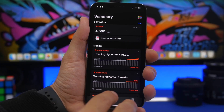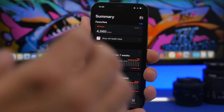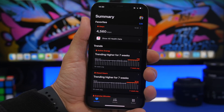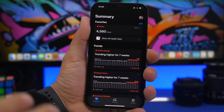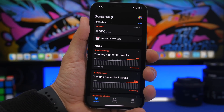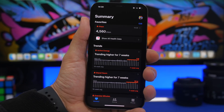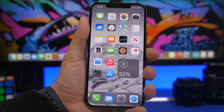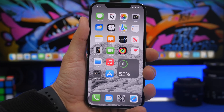With medicine management, you can manage your medicines and probably get notifications when you need to take them. There will also be expanded sleep tracking features in the Health app on iOS 16, as well as a new women's health feature integrated into the Health app. Those are three of the main features you can expect to see on the Health app with iOS 16.